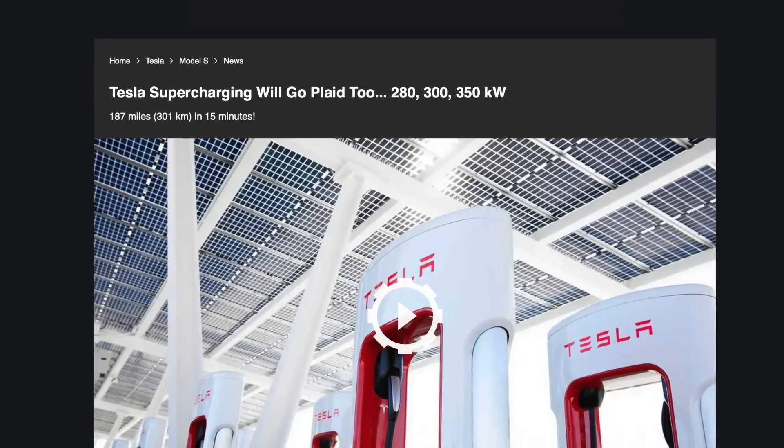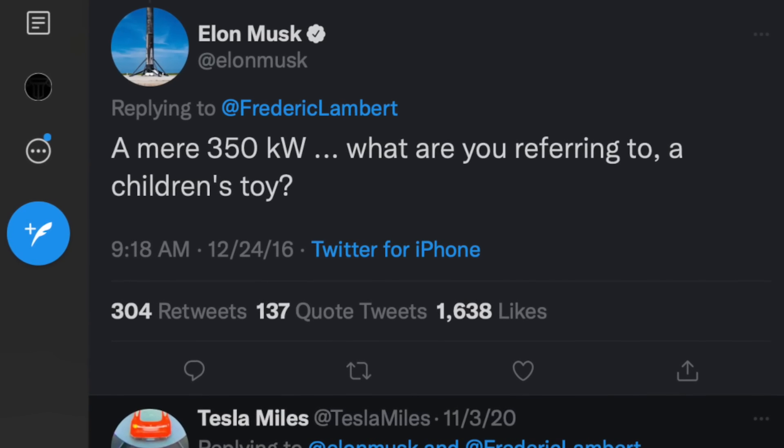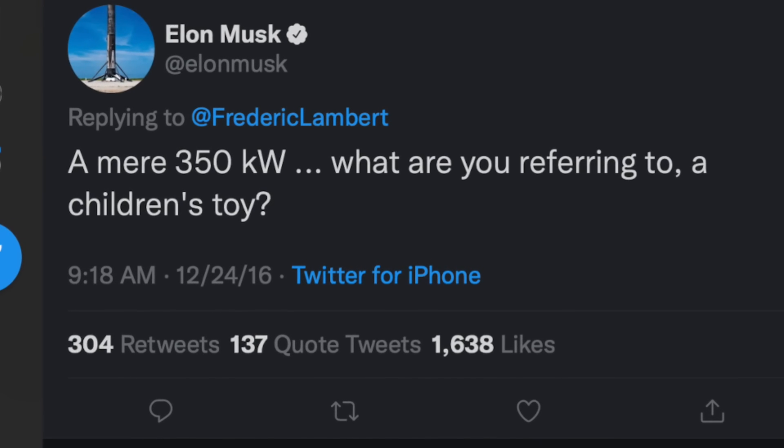Even if you think Tesla superchargers aren't fast enough, Elon Musk has on numerous occasions referenced plans to upgrade the supercharging network to 300 or 350 kilowatts. I'm betting the V4 superchargers with the new redesigned cabinet will be capable of charging at 350 kilowatts. It's not because the Tesla connector shape is limited — when they unveiled the Cybertruck, they said it could get over 250 kilowatts, and Elon later tweeted that via software updates, V3 superchargers could expand beyond 250 kilowatts, likely to 300 or more.